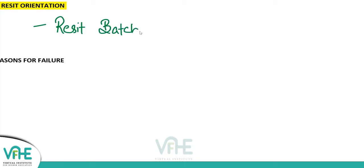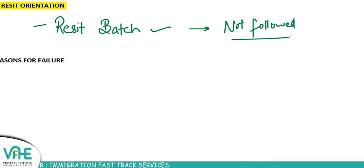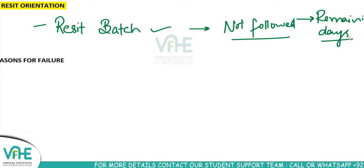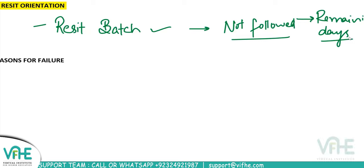Students from the regular batch who started on time will also benefit from this session — if you have not followed the planner, this session will give you a new planner where we'll see how to complete the syllabus in the remaining days. Our first FR exam is on, I guess, 10th of June and today is 21st of April.